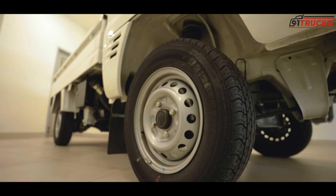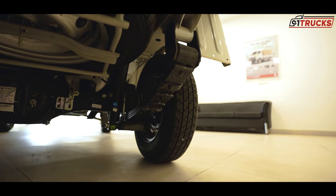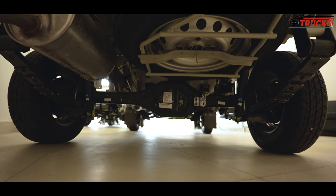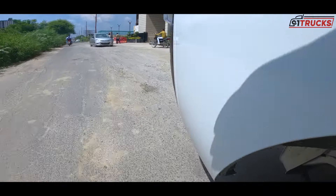So you get McPherson strut up front, along with these tires. Because this is a load-carrying vehicle, the suspension setup is very necessary. The ground clearance is one of the best in this segment, keeping the vehicle high off the road.